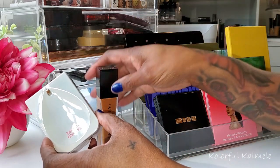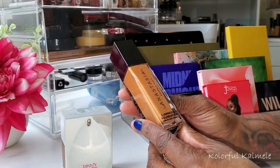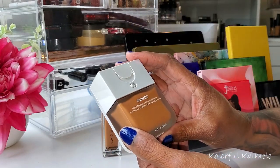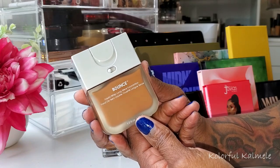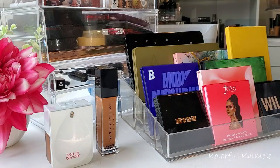I totally forgot to pick foundation! I was talking so much about the two I love that I forgot to replace them. I'm picking the Anastasia Beverly Hills Luminous Foundation in shade 490W, and also the Beauty Blender Bounce Foundation in shade 4.35W — this used to be one of my favorites and I haven't used it in forever, so let's hope it still works for me. I'm going to put these two in my drawer and that will conclude my shop my stash for this week. Thank you guys so much for hanging out with me — I'll see you on the next one!